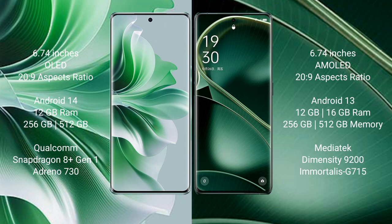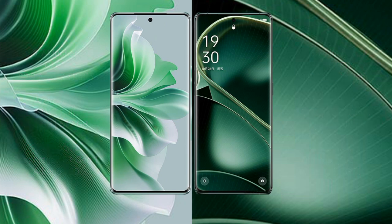Oppo Find X6 comes with 12GB or 16GB RAM and 256GB or 512GB internal storage, MediaTek Dimensity 9200 processor and GPU G715.